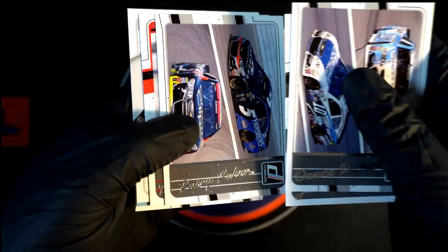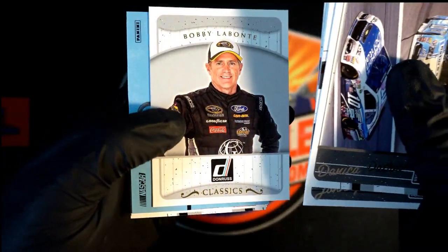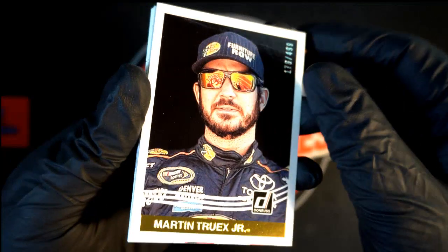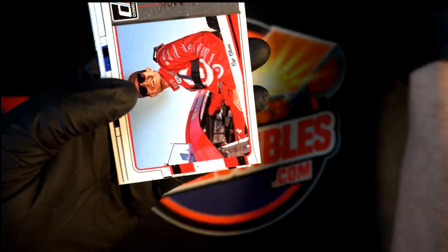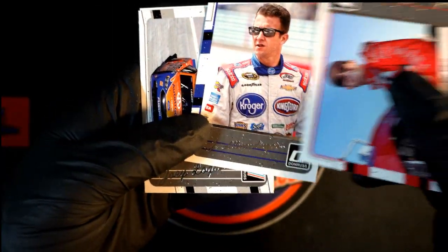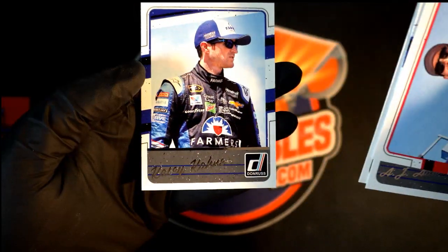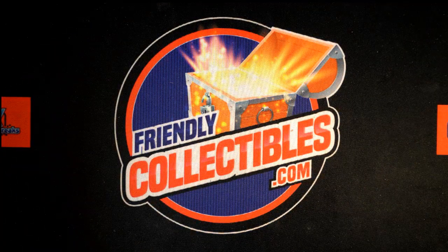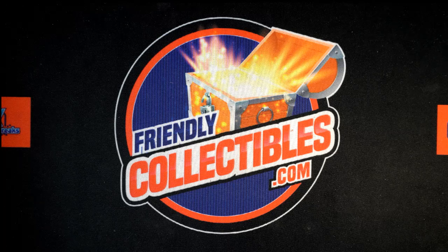There are all kinds of parallels and it's fun ripping these packs open. Bobby Labonte. Oh, look at the Martin Truex — nice! Larson, AJ Allmendinger. And Casey Kahne — I think Casey Kahne was in the number five for a little while too. Anyway, good things here. I'm really curious who's driving the number five this year — I have to look at that, it's going to drive me crazy.